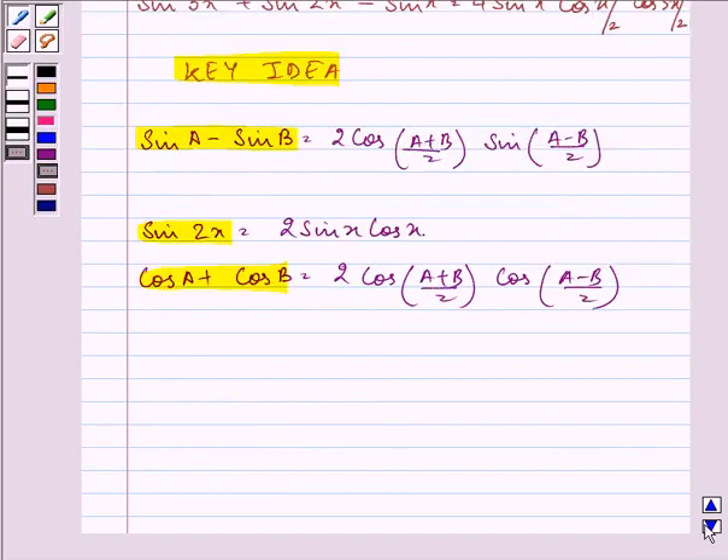So shall we start with the proof? We will be starting with the left hand side. The expression given to us on the left hand side is sin 3x plus sin 2x minus sin x.